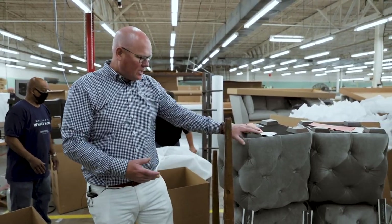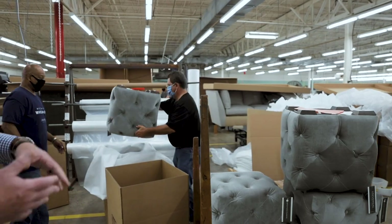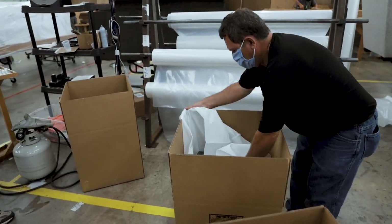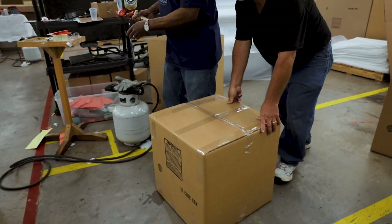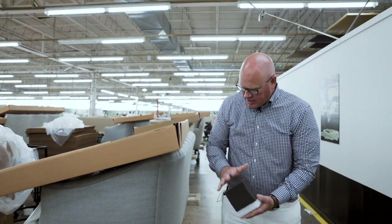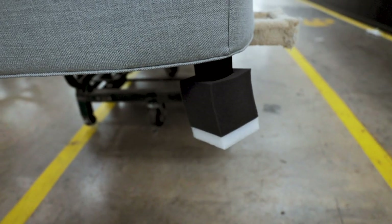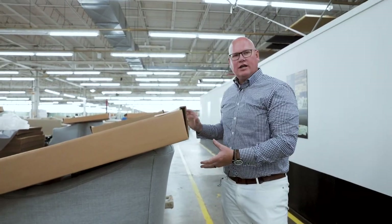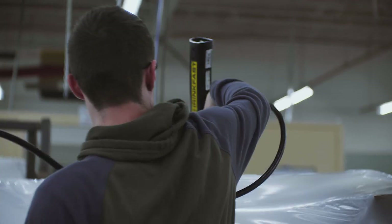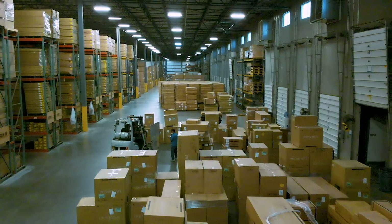Now we've entered the packaging area. You've seen this Barkley ottoman being manufactured earlier throughout the process — they're building boxes for these so that it ships to you in the safest possible way. Because this is 100% cotton velvet, we'll do a few extra steps to ensure it arrives safely. The legs will be capped with an extra layer of foam that rides within the box. Then the product is bagged and over-wrapped with plastic and shrink-wrapped to ride as safely as possible through the transportation process.